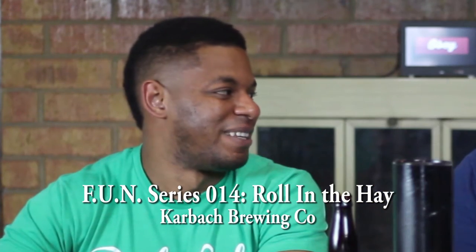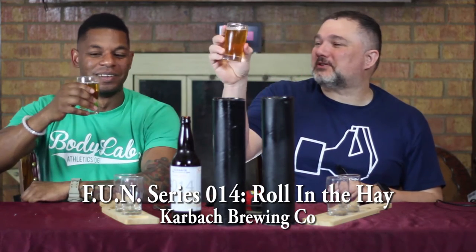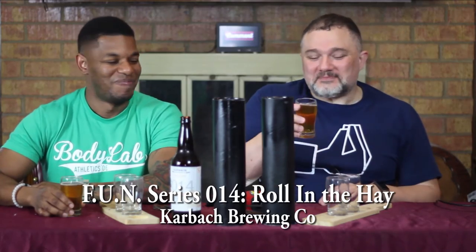With that, let's go ahead and give it a look. It's clear, effervescing nicely, very slight color. Yeah, let's give it a smell.